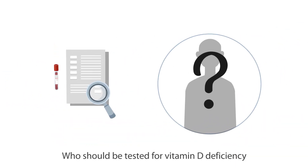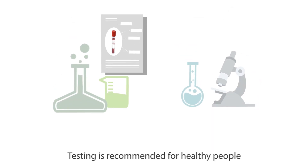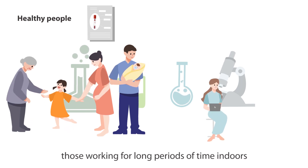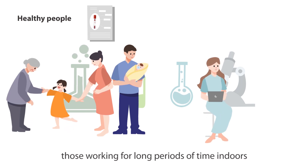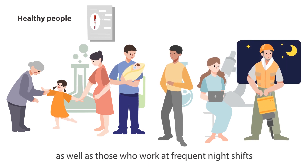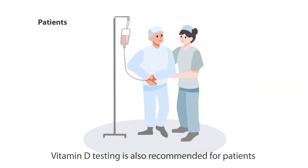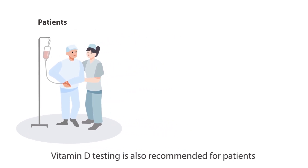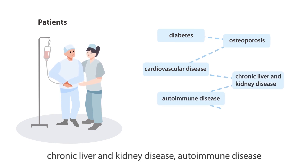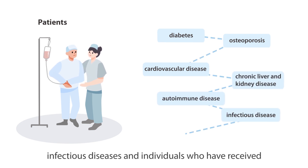Who should be tested for vitamin D deficiency? Testing is recommended for healthy people such as babies and children, pregnant women, the elderly, those working for long periods of time indoors, people with darker skin, and those who work frequent night shifts. Vitamin D testing is also recommended for patients with diabetes, osteoporosis, cardiovascular disease, chronic liver and kidney disease, autoimmune disease, infectious diseases, and individuals who have received cancer or hormone therapy.